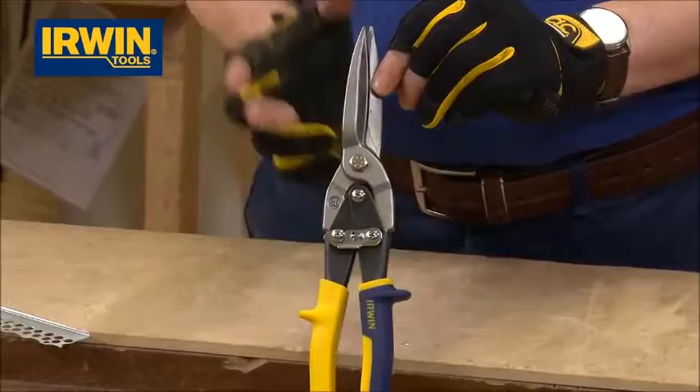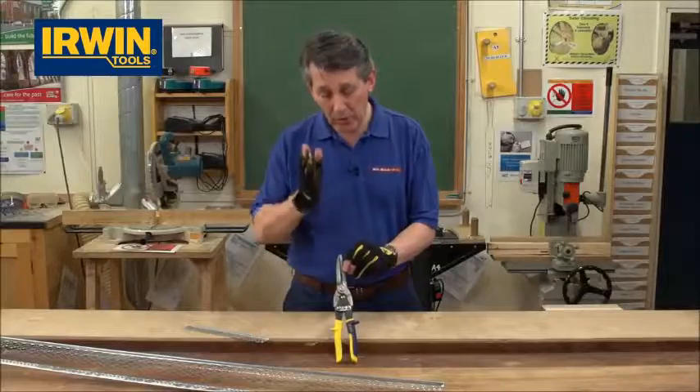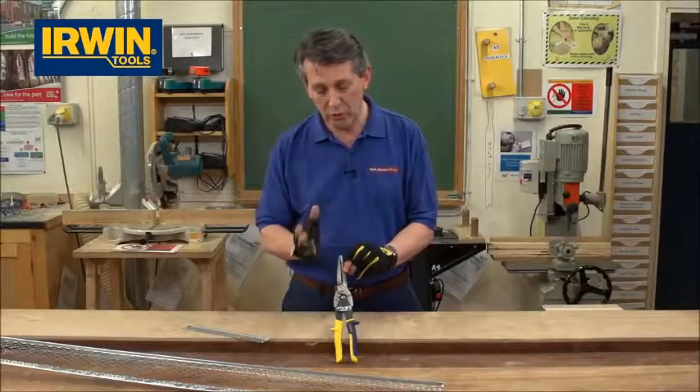The reason for the longer blades is it gives you a nice, cleaner, longer cut. So actually you're not nibbling away — it is actually cutting its way through the material, which is really, really useful.